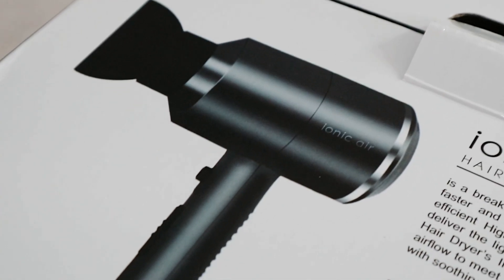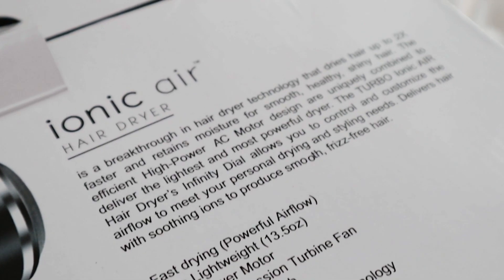There are a lot of things to love about my Ionic Air. It just keeps my hair so smooth and frizz-free. It has two heat settings — it has cool, and also hot if you want to style your hair already, and cool if you just want to dry it.